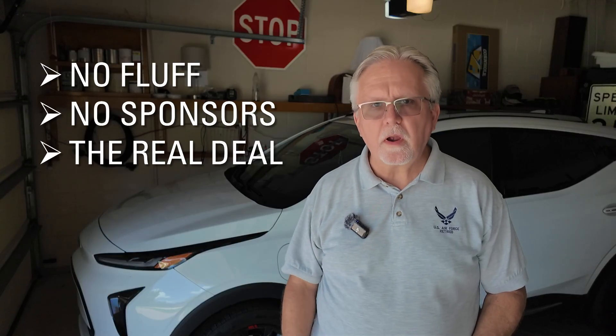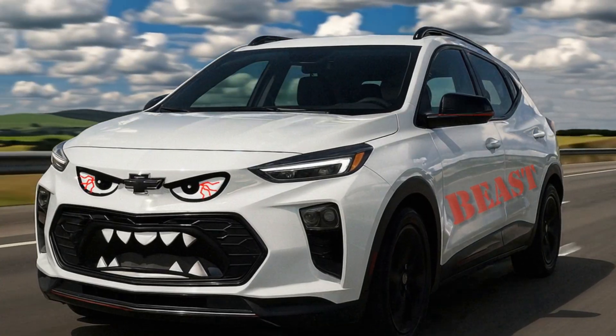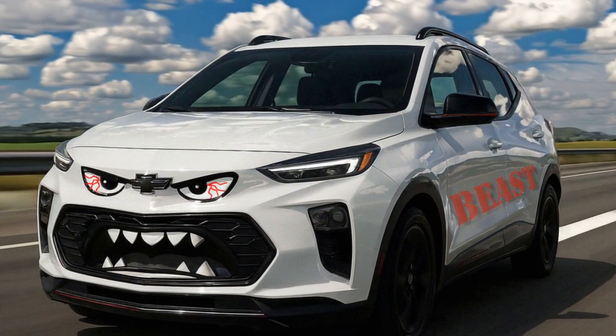I've owned an EV now for going on six years. I've put over 140,000 miles on the various EVs that I own and operate. You're going to learn a lot in today's video, and trust me, there's one surprise that you won't see coming — it has to do with the drive battery. This car is a beast of a daily commuter. Nothing in its price range comes even remotely close.